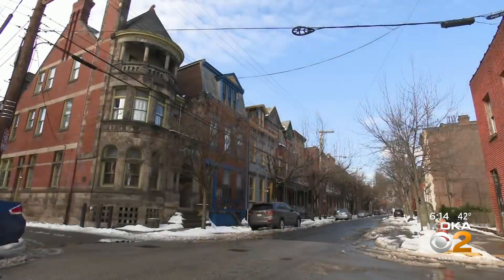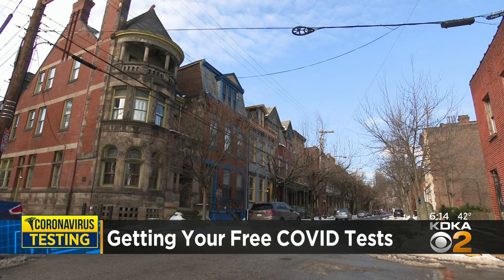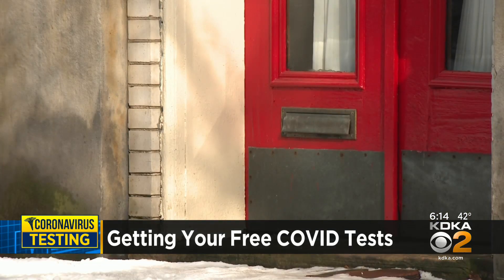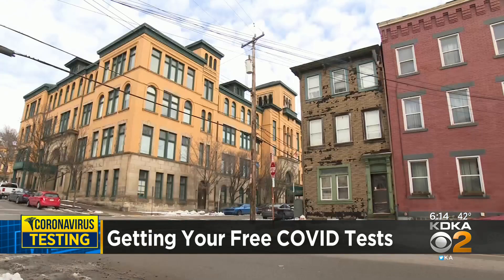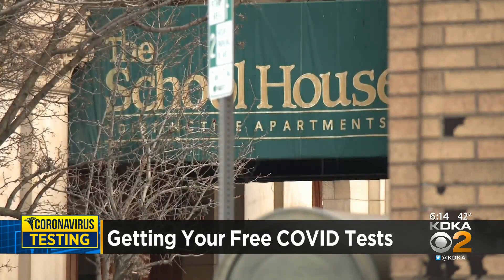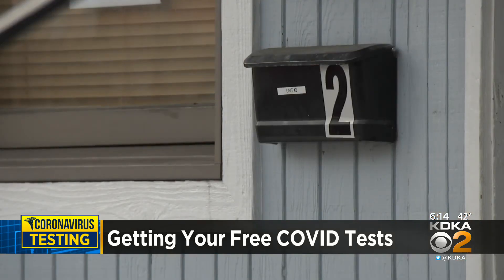Soon enough, we can all open up our mailboxes and find up to four COVID-19 test kits. But some people are calling KDKA saying that they're going on the website to order the kits but they're getting an error message, finding out someone already inputted their address. People who live in apartment buildings encountered the issue first because of the same exact building address with different unit numbers.